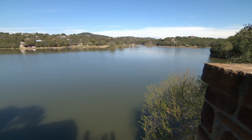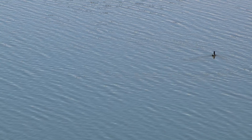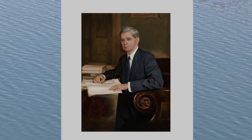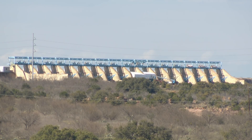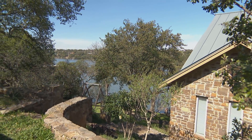In 1938, Lake Buchanan was the first of the six Highland Lakes constructed by the Lower Colorado River Authority. Named for U.S. Representative from Texas, James P. Buchanan, who helped secure funds, the dams managed flooding and the resulting lakes provided household water and hydroelectric power.